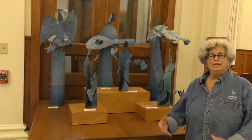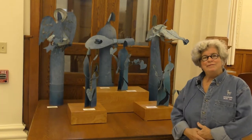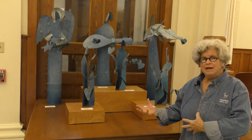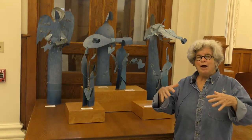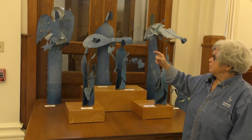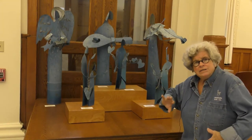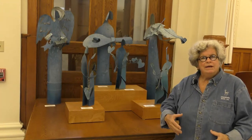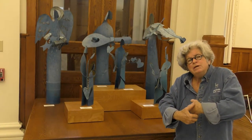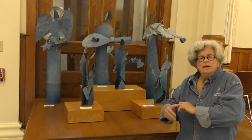I wanted to share these with you. I've never shared this with anybody before, but these are recycled from my above-ground pool that was so old it was falling apart. So you can see the fronts and the backs of the pool. They're very light and you kind of shape them gently, gently, gently into sculpture.